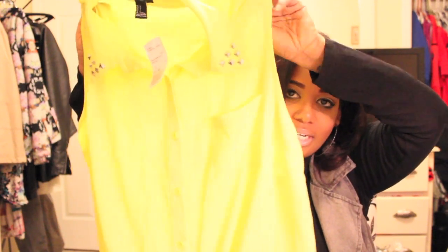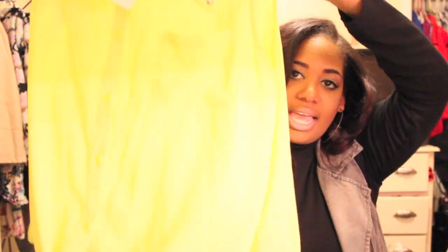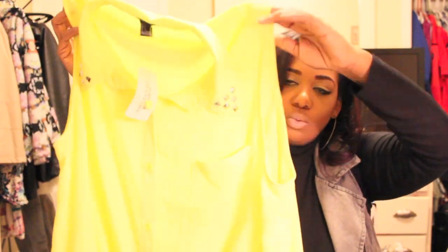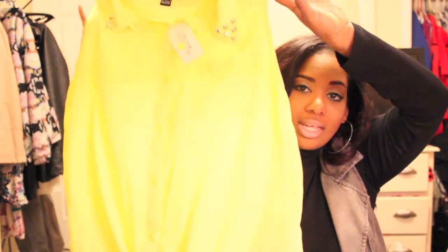Next I got this cute neon green top with some studded detailing on the collar and a tie waist at the bottom. I thought this would be really cute to throw on with white jeans, regular blue jeans, or a skirt — the possibilities are endless. It's very comfortable, that chiffon light material. This color makes me so happy and I can't wait to throw it on with everything. I got it in a size large and it's $17.80.